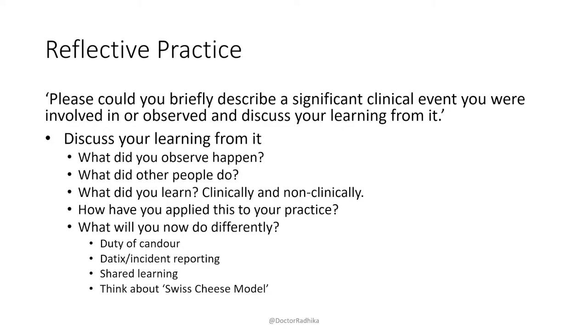This is also new: the question now specifies a significant *clinical* event. Previously it just said 'significant event' and people talked about leadership and teaching. Now they've specified it must be clinical — so don't talk about, for example, organizing a teaching programme. That kind of answer wouldn't be appropriate now. The second new question is: 'How do you use similar reflective practice in your daily work?'